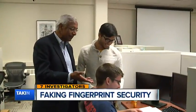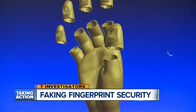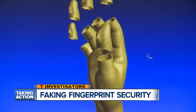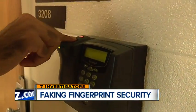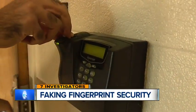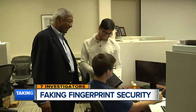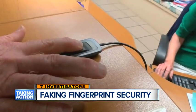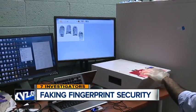Michigan State University professor Anil Jain says his team of researchers has figured out how to crack the code by replicating fingerprints. He demonstrated: "I can just put it here and it will unlock the door for me." The team in the Computer Science Department started their research hoping to find a way to calibrate fingerprint scanners, but the byproduct of this research is we can spoof.